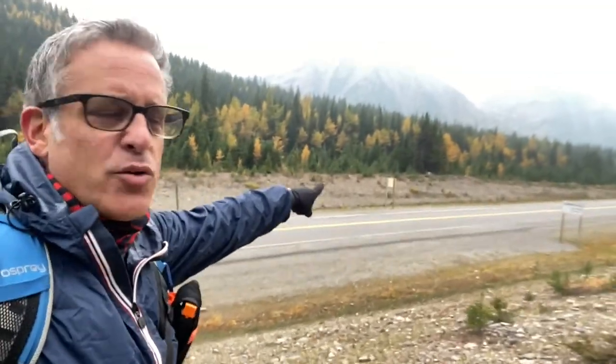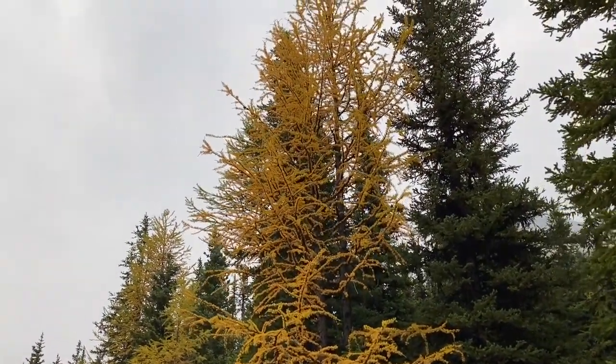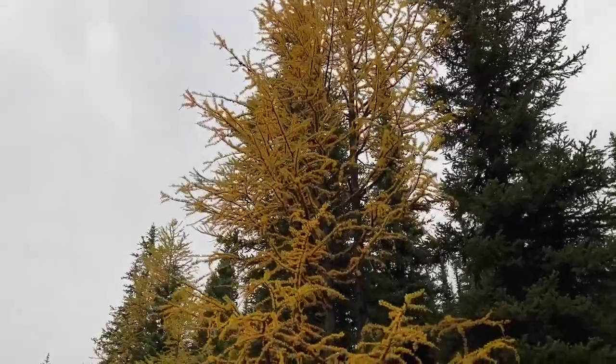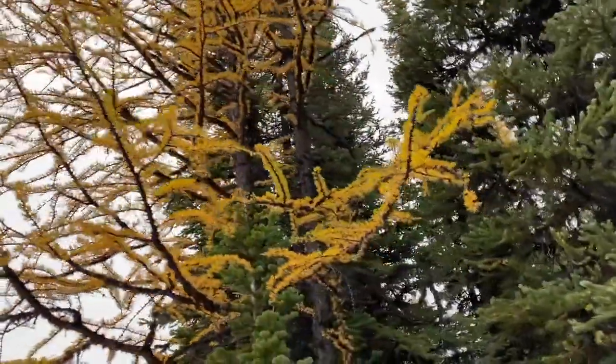Right here at Highwood Pass, 2200 meters above sea level at the start. Just make sure you're prepared — it's cold. And this is what we came for: golden larches. A coniferous tree whose needles change color and drop.